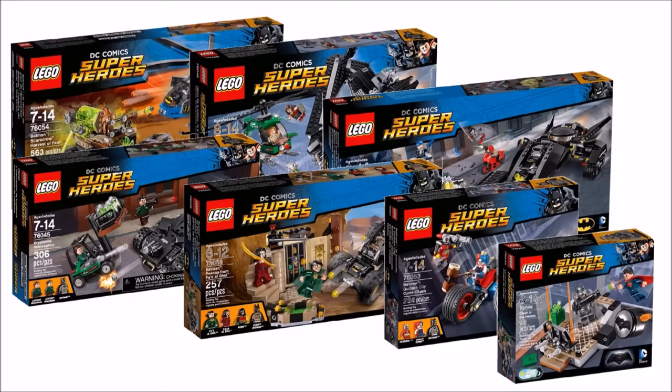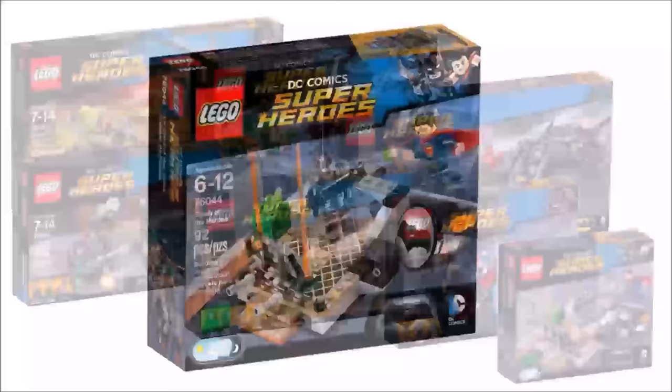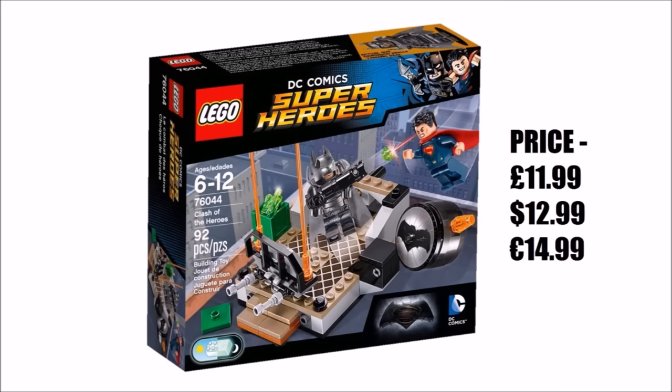We've reviewed every single one of these sets so we know all about their builds, play features, and how the minifigures look close up, so we should be able to tell you which ones are worth getting and which aren't. First up is the smallest set, Clash of the Heroes, which is priced at £11.99, $12.99 and €14.99, and it consists of 91 pieces.